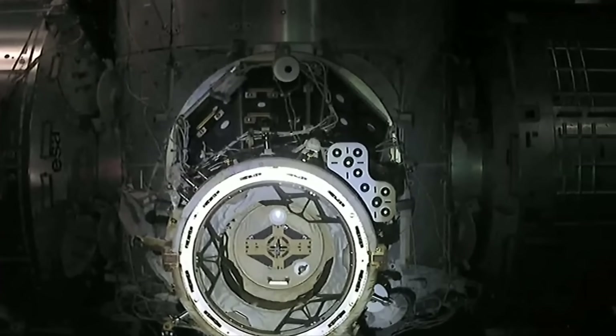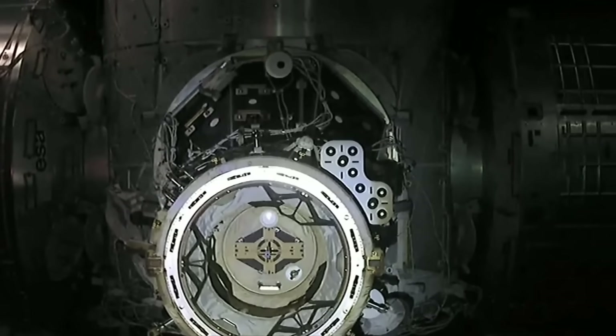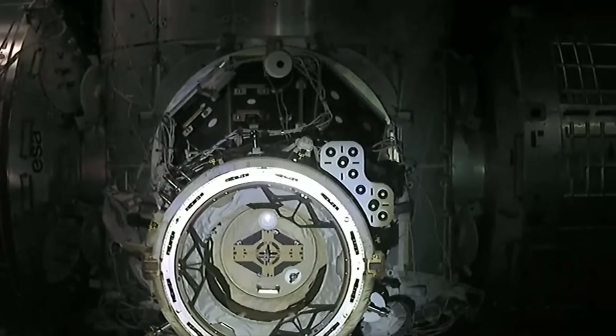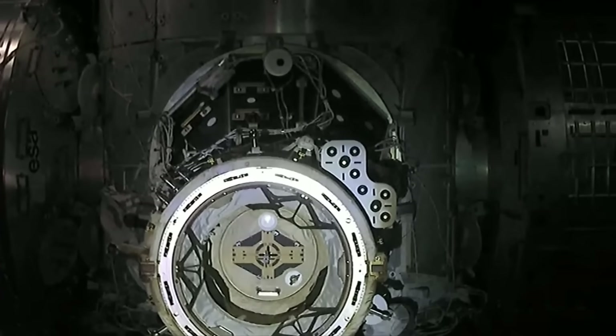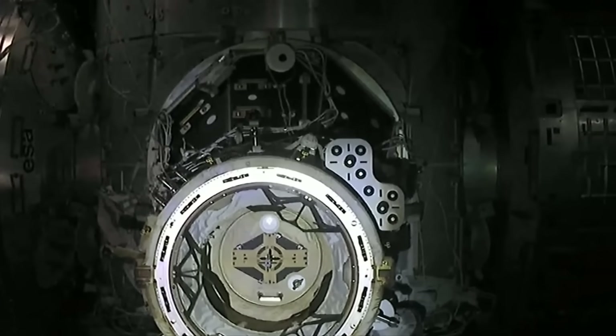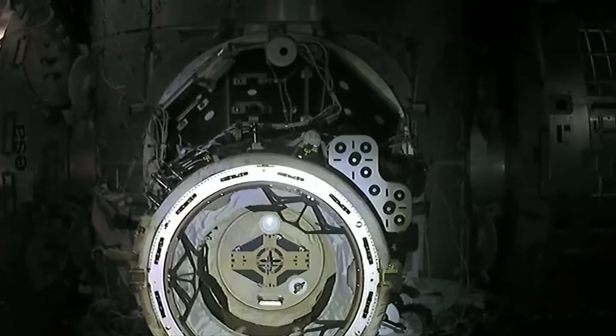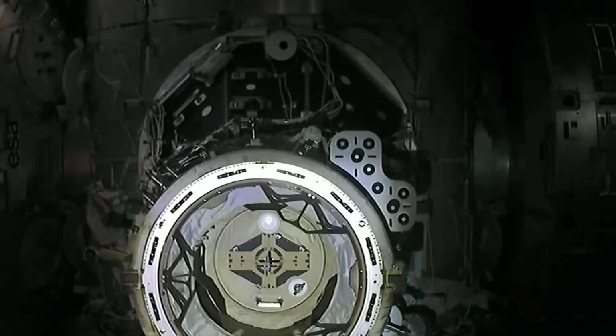Dragon now just 7 meters away, now 6 meters away from the Node 2 port. 5 meters. That call coming from Dragon Commander Jasmine Mogbelli, on her first spaceflight to the International Space Station.